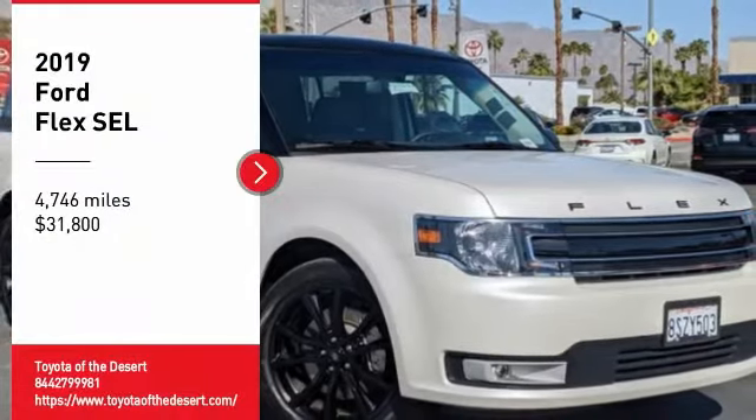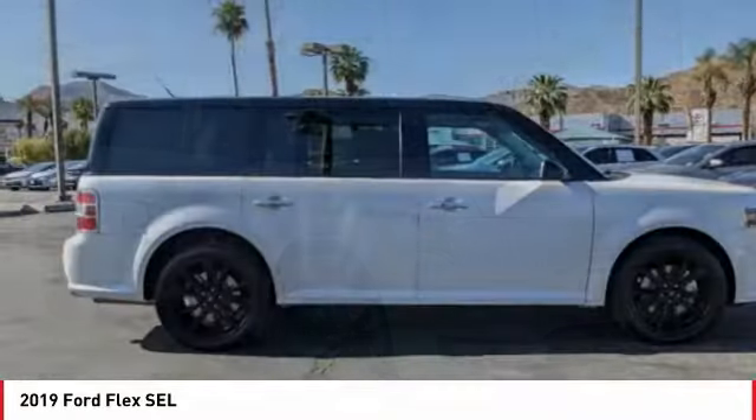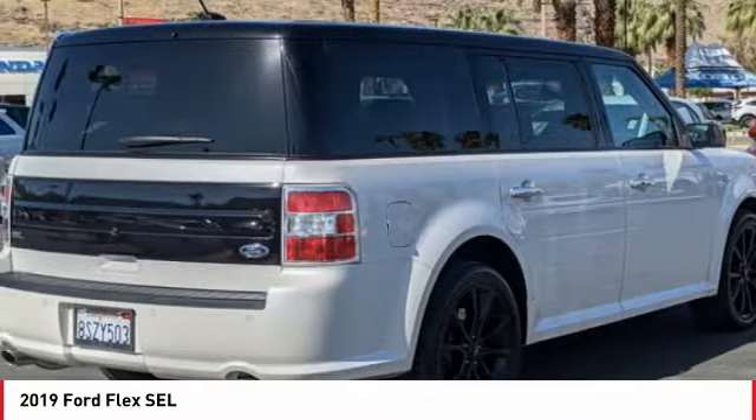Take a ride in the 2019 Flex. Flex isn't just exciting to look at, it's exciting to drive. It hunkers down, puts a limit on lean, and is priced below $35,000.